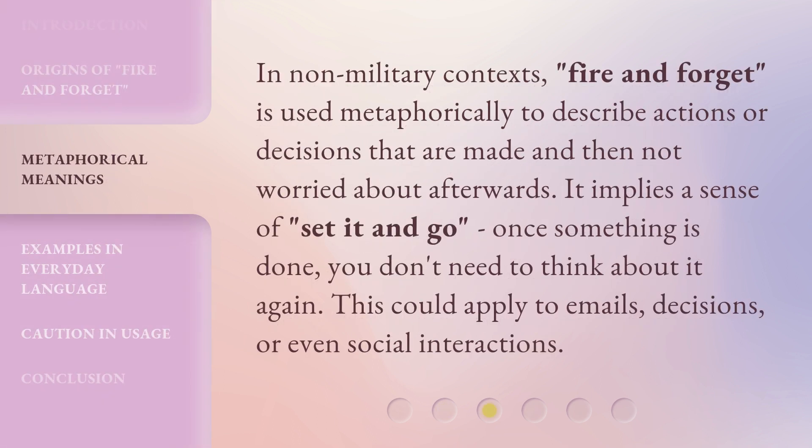In non-military contexts, fire and forget is used metaphorically to describe actions or decisions that are made and then not worried about afterwards. It implies a sense of "set it and go" — once something is done, you don't need to think about it again. This could apply to emails, decisions, or even social interactions.